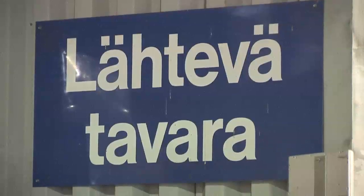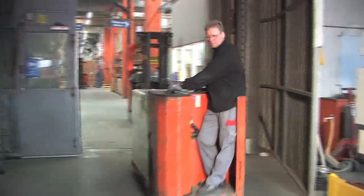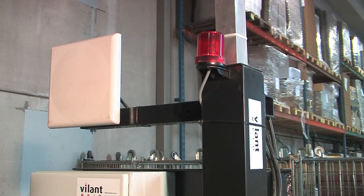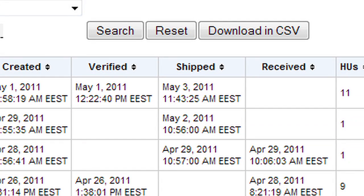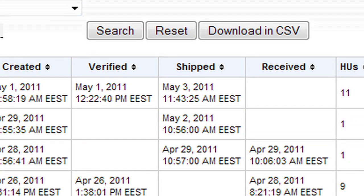Upon leaving the supplier, deliveries are marked automatically outbound by RFID gates to the backend system, thus eliminating manual outbound bookings and indicating true departure times.